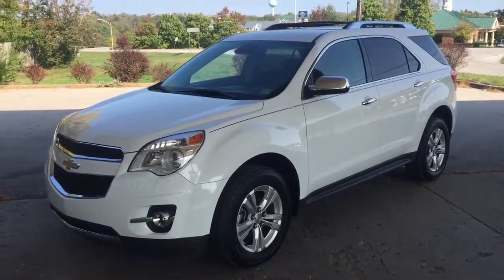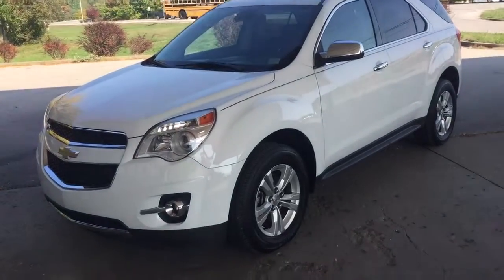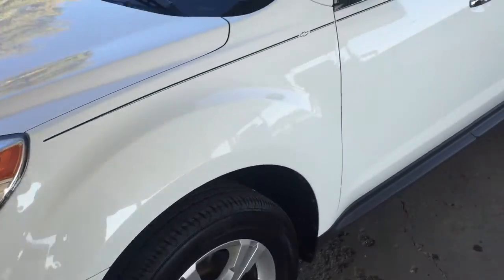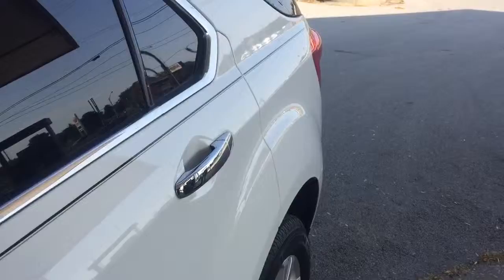We're looking at a 2012 Chevy Equinox LTZ — got leather, upgraded Pioneer stereo, heated seats, and the backup camera. The exterior is in very good condition, and the leather seats are in very good condition for its age.